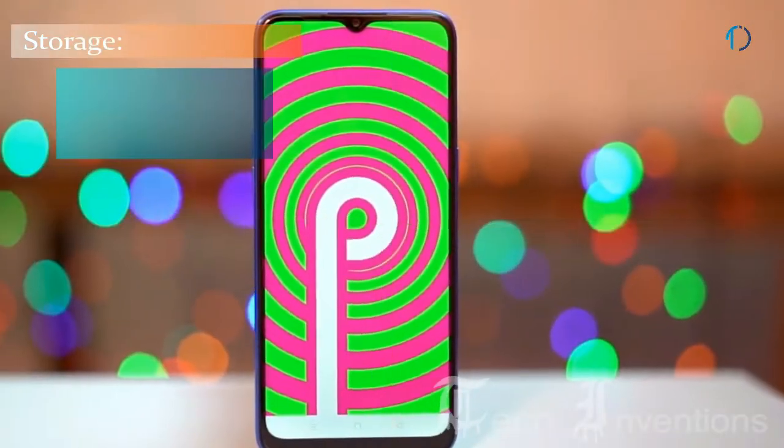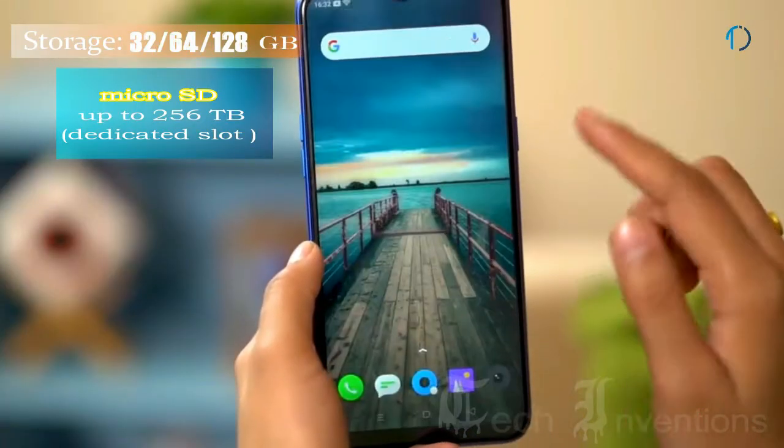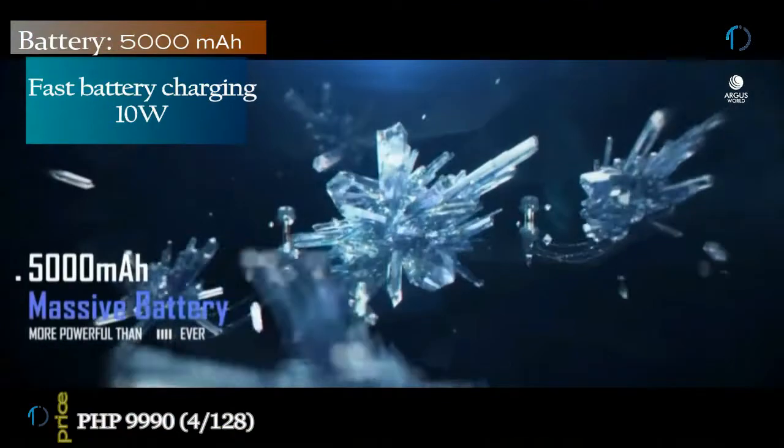It runs ColorOS 6 based on Android 9.0 Pie and packs 32, 64, and 128 GB of inbuilt storage that can be extended by a microSD card up to 256 GB with a dedicated microSD card slot. It is powered by a 5000 mAh battery with 10W fast battery charging.